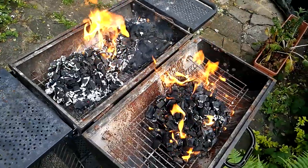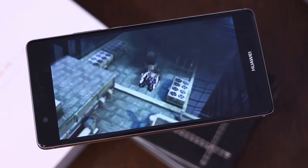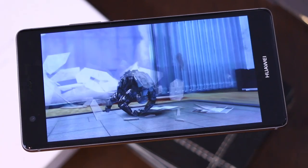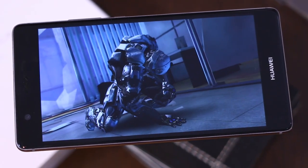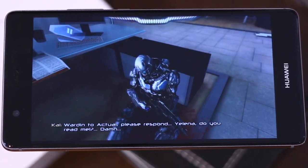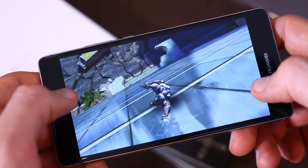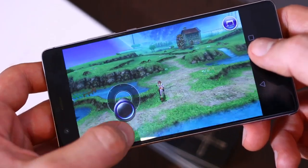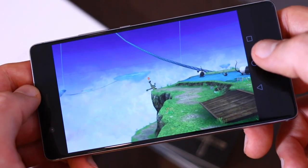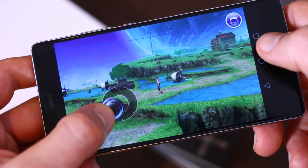The Huawei P9 Plus is also an excellent gaming phone. For starters, you've got 64GB of internal memory, micro SD expandability, that beautiful screen, and a really good in-hand feel — slender but rounded sides make it comfortable. The downside is the bottom-firing speaker, so you might be covering it up, although thanks to the size of the phone that's quite unlikely unless you've got even bigger hands than me.